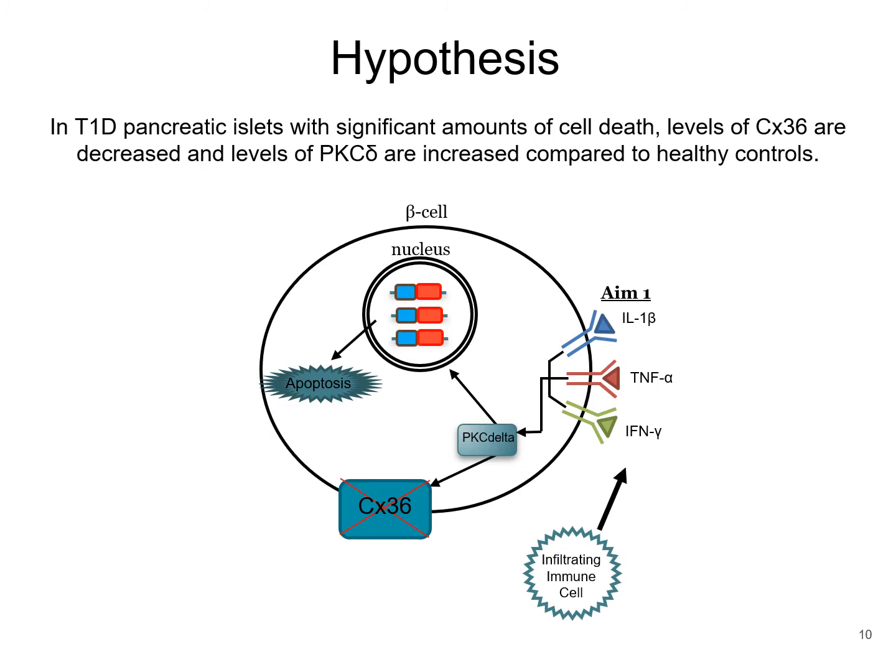My hypothesis is that in type 1 diabetic pancreatic islets with significant amounts of cell death, levels of connexin-36 are decreased and levels of PKC-delta are increased compared to healthy controls. In this figure, there is the infiltrating immune cell and then the pro-inflammatory cytokines, which activate PKC-delta, and PKC-delta causes the connexin-36 gap junctions to disappear as well as the cell to die.